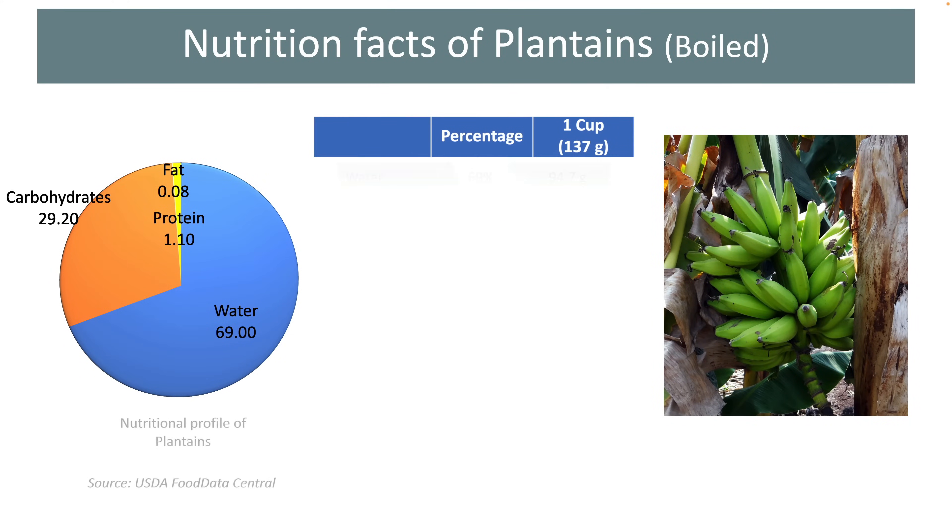In this video, I am going to review the nutrition facts of boiled plantains, as this is the preferred method of consuming them in many parts of the world.